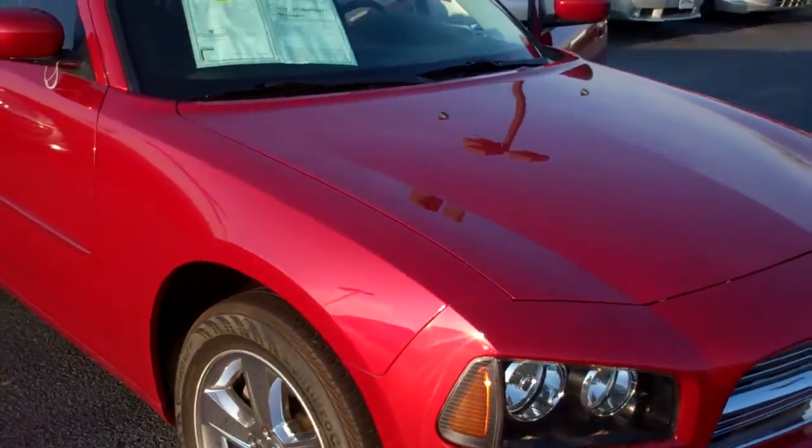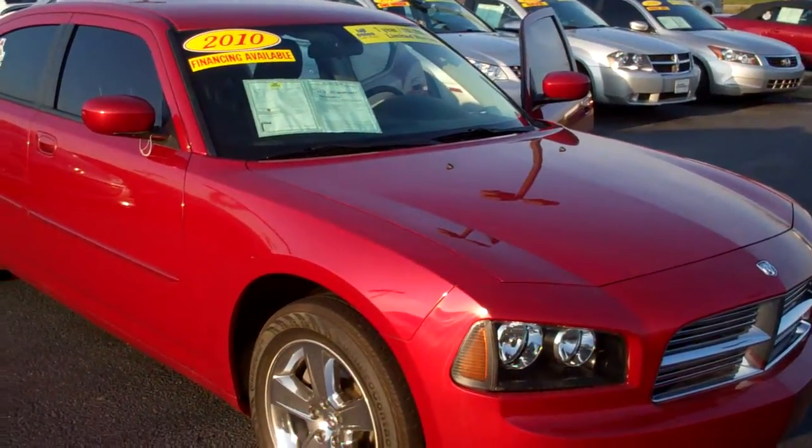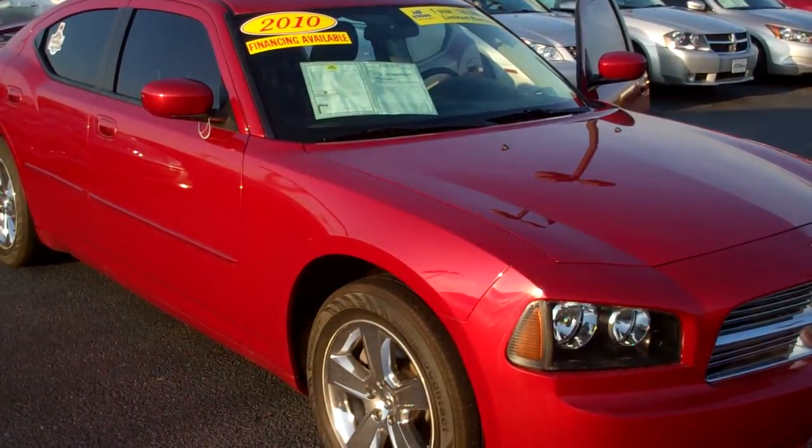We're having a big sale going on this month, Cindy. We'll definitely make a heck of a deal on this thing. If you've got any questions, don't hesitate to give me a call. Thank you very much and have a great day.